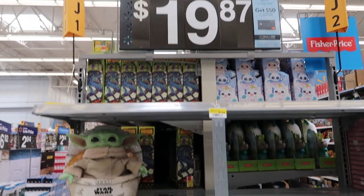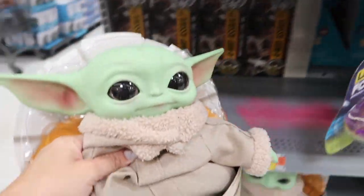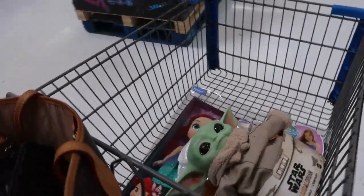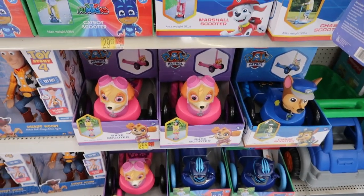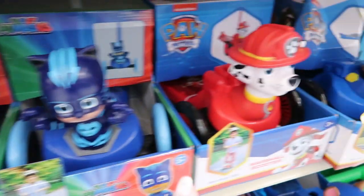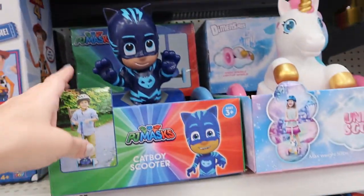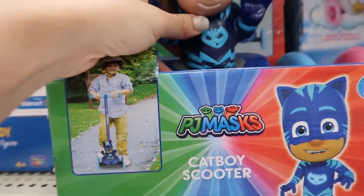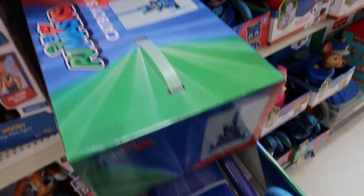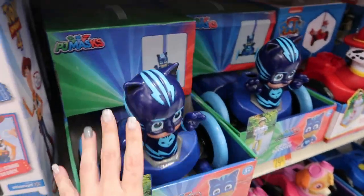They have baby Yodas for $19.97, and they look like they're getting low on stock, so pick that up soon. For kids under 50 pounds, three plus, these scooters look so cute — they have Catboy, Marshall from Paw Patrol, Chase, a unicorn, and Skye. Those are $29.92. My daughter loves her scooter. They look really well made and it looks like minimal assembly — the bottom portion is put together and all you have to do is put on the bar and the handles.